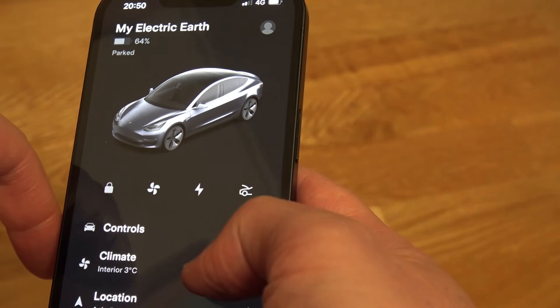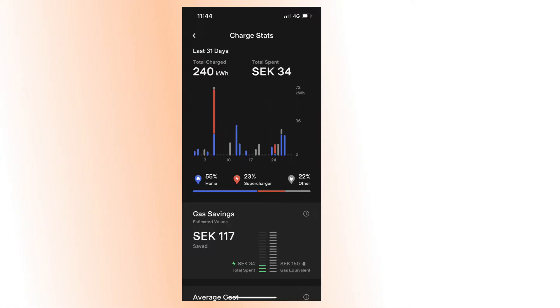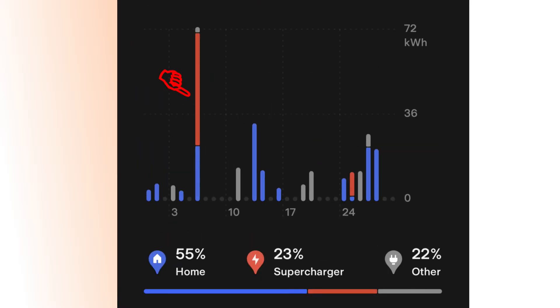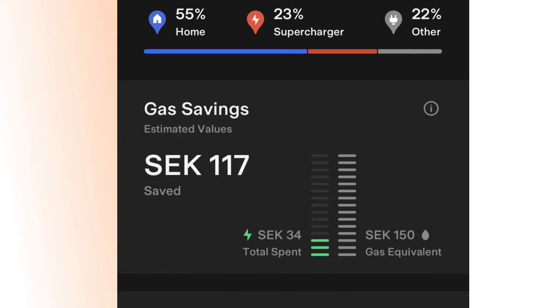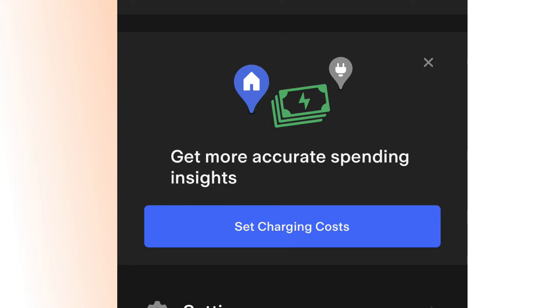Another new function added to the Tesla app is that you can now get statistics on how much you have charged your car. In the charging status menu, you can see how much the car has been charged at home, at a supercharger, or at another location. There is also a calculator showing how much you have saved, and you can fill in your own numbers to make the calculation more accurate.